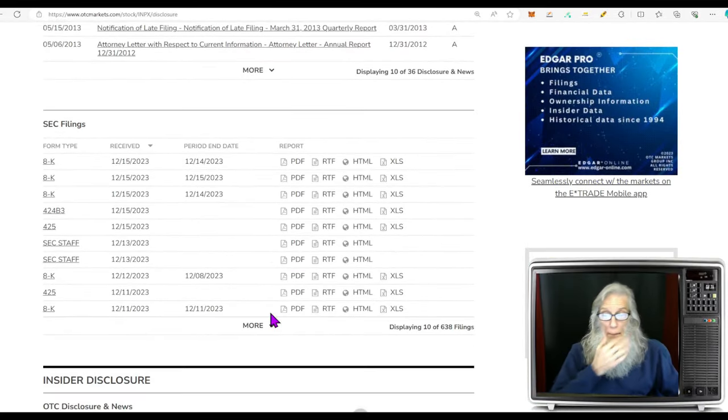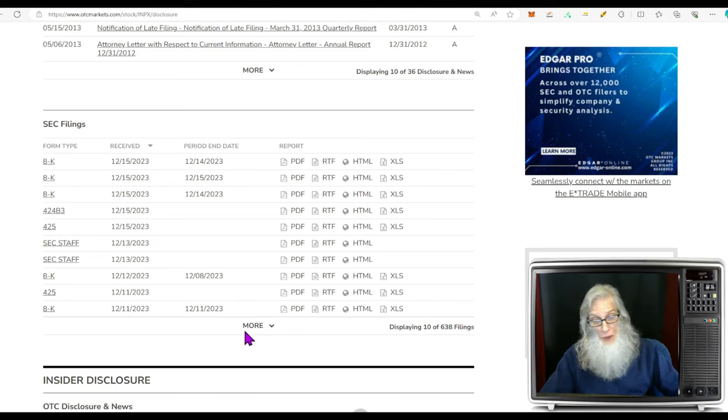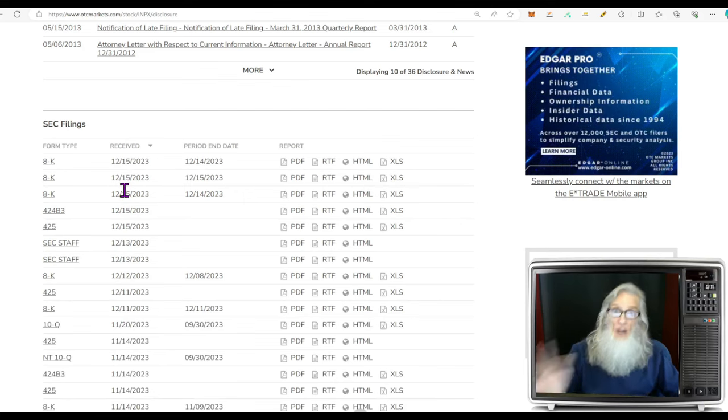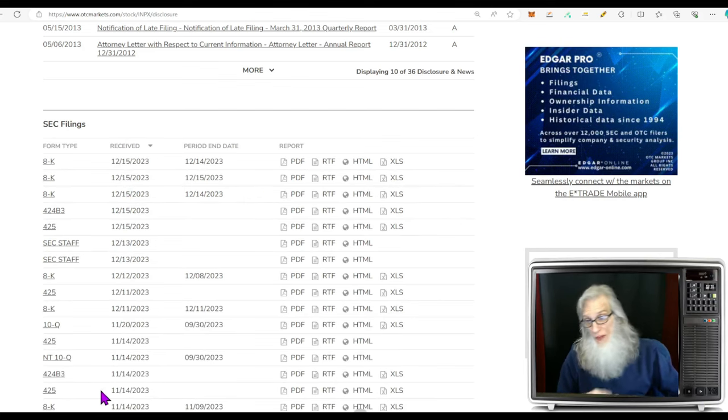Looking at their disclosures, there are a bunch of 8-Ks — a ton of them, all recent — because they are doing a lot and most of it is backed up in the news. Rather than go through all the filings, let's jump over to the news.